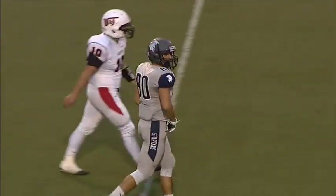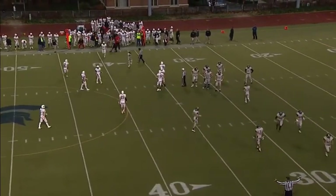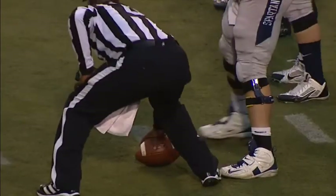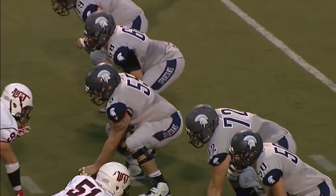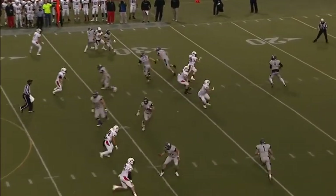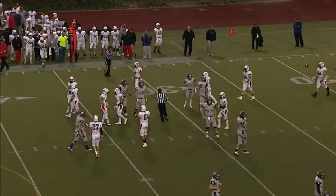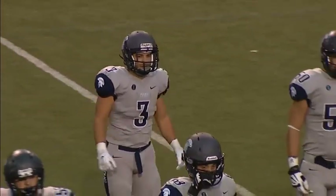Cuda back to throw — fires a high spiral middle of the field intended for Luke DeFrancesco, and it's incomplete. Second down and ten for the Spartans — no score, 6:28 to go, a fast-moving first quarter. Washington and Jefferson — almost 70% of their passes are completed. Cuda on the season has completed 64% of his passes, 18 TDs, zero interceptions. Back to throw — guns it to the right side, incomplete, looked like it hit the back of Brendan Lynch, the intended target. There was a crowd over there. Cuda had to get rid of the ball quickly with pressure coming. Third down and ten.